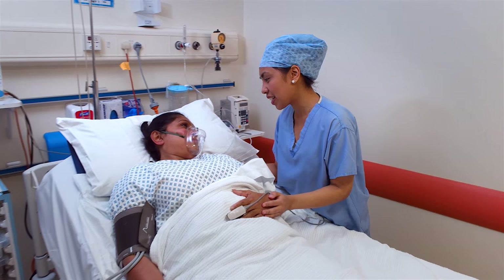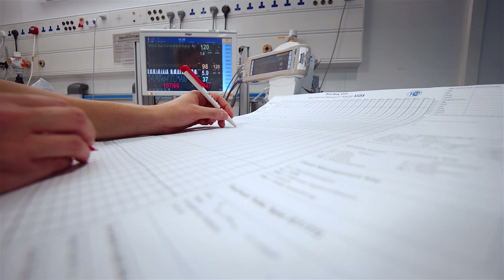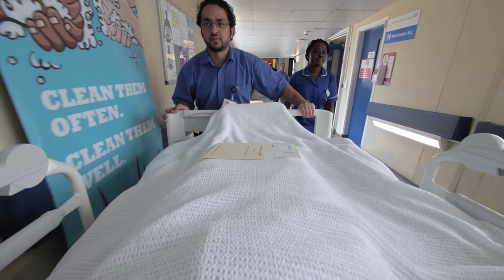When you wake up the first person you will see is the recovery nurse who is there to make sure you are okay and as comfortable as possible, although post-operative pain is to be expected. From recovery you may go to the high dependency unit overnight for monitoring and return to the ward the next day.